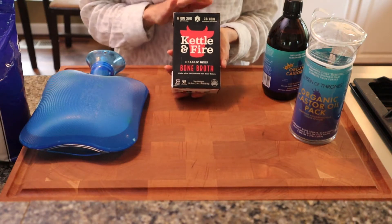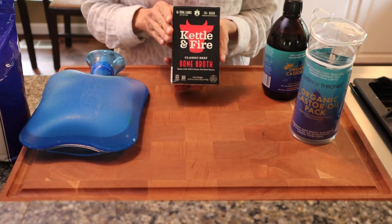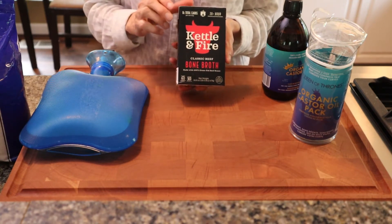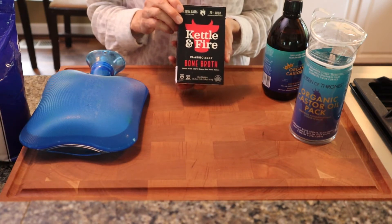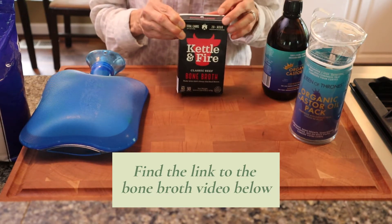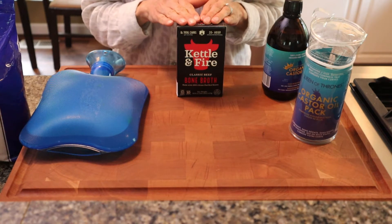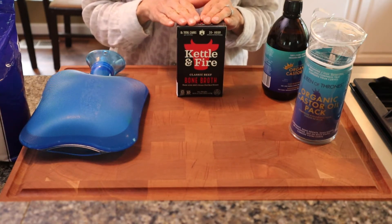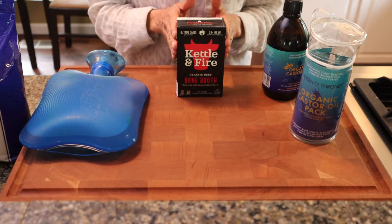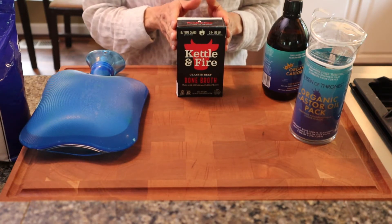You can make your own bone broth. This is my favorite brand, Kettle and Fire. You can also make bone broth from beef bones or chicken bones. Put them in your instant pot for about two to three hours, and make sure that you add some apple cider vinegar. I do have a video on Instagram on this and I will put it in the notes for you.